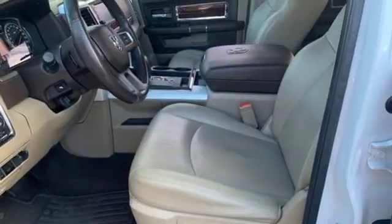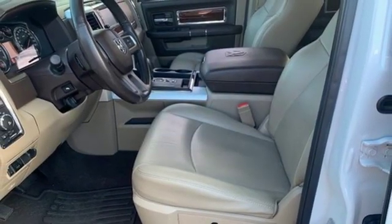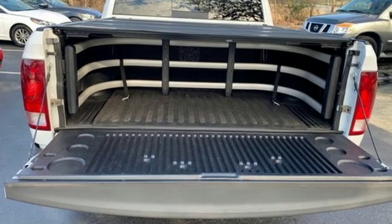Trailer hitch receiver, rear wheel drive, rear parking sensors, and V8 engine.